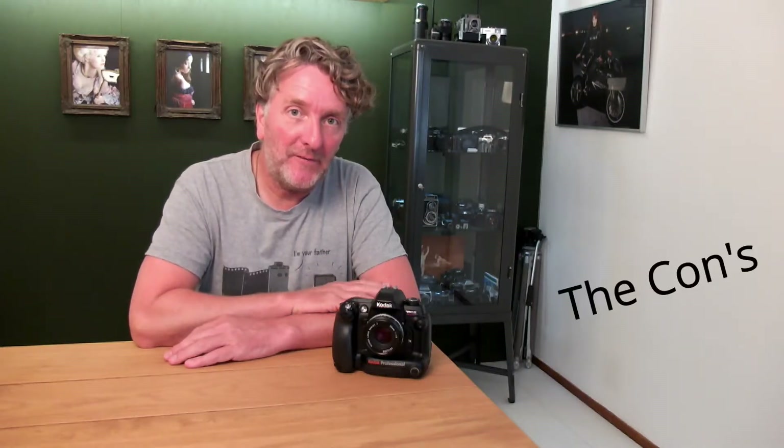I also want to talk about the negative aspects which resulted in the poor reviews. Then I want to tell you what this camera is really good for and conclude at the end of this video if it's still worth buying today.